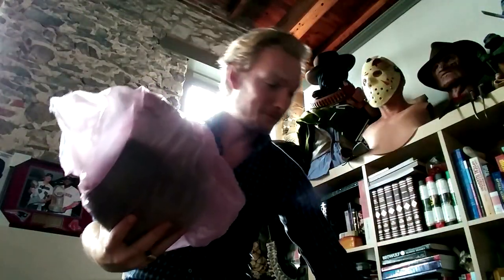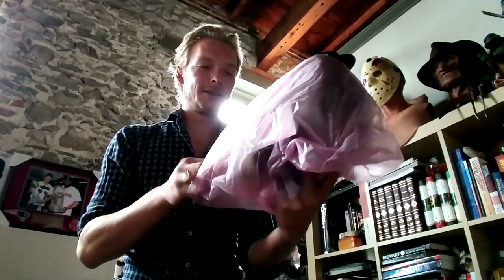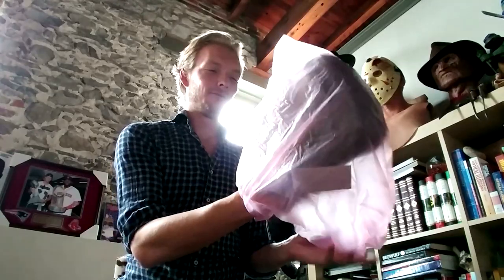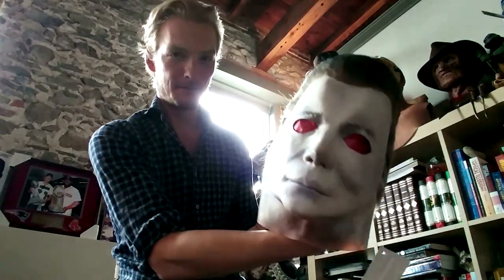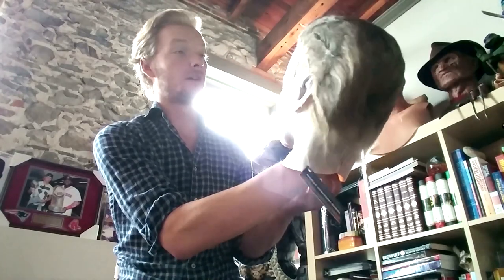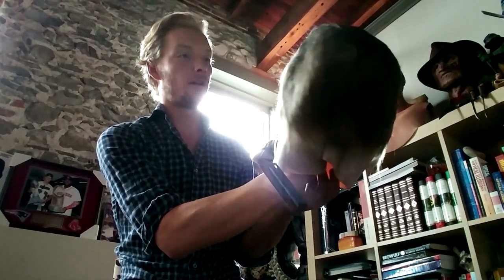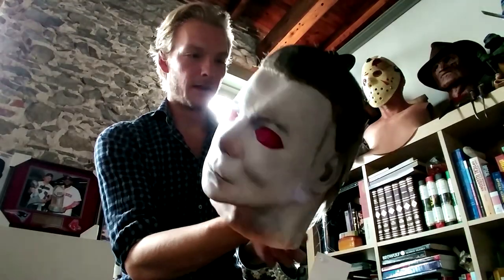Oh wow. It's going to be beautiful. This is an amazing, amazing piece of work. Look at that — really, really incredible sculpt, beautiful paint application.